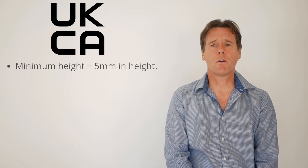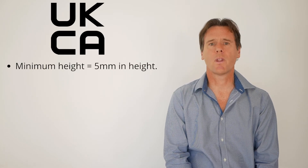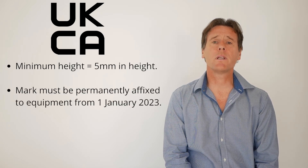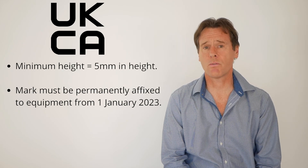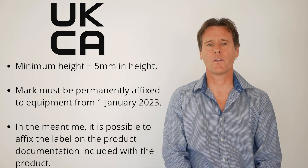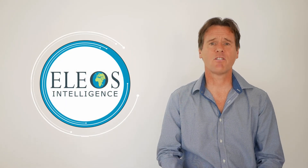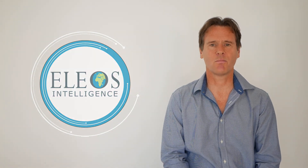The mark must be a minimum of five millimetres in height and proportional to the vector diagram if the size is increased or reduced. The mark will also need to be permanently affixed to equipment from the 1st of January 2023. In the meantime, it's possible to affix the mark to product documentation, for example the user manual. Further details can be found in the links to this video, and if you have any specific questions please drop me an email and I'll be very happy to respond.